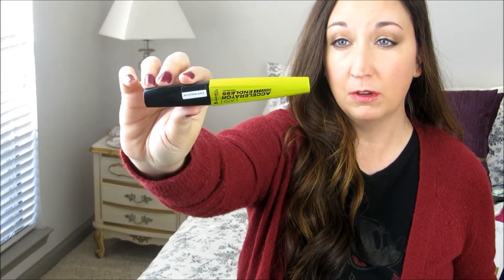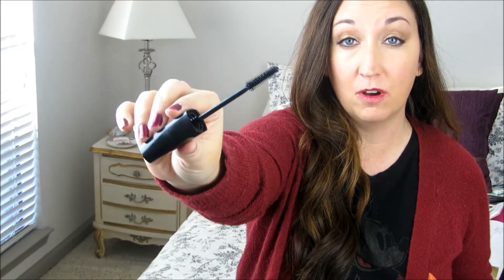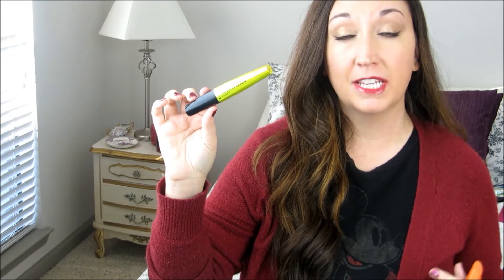Two more mascaras. This is the Lash Accelerator from Rimmel. It's just a very nice natural mascara and I really liked it a lot. I really like that wand too. For me, this was a natural mascara — it gave lots of definition and I would repurchase it.